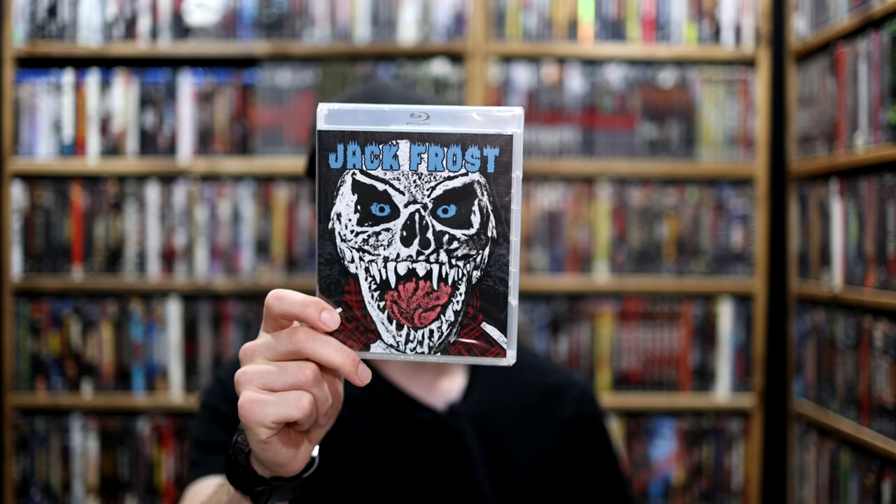Starting things off, I saw that this was actually going out of print on the Vinegar Syndrome site. Unfortunately it didn't have the slipcover because that was long out of print, but I got the Blu-ray of Jack Frost. I haven't actually seen this movie but I've always been intrigued by it, so that will be one I'll be watching soon.